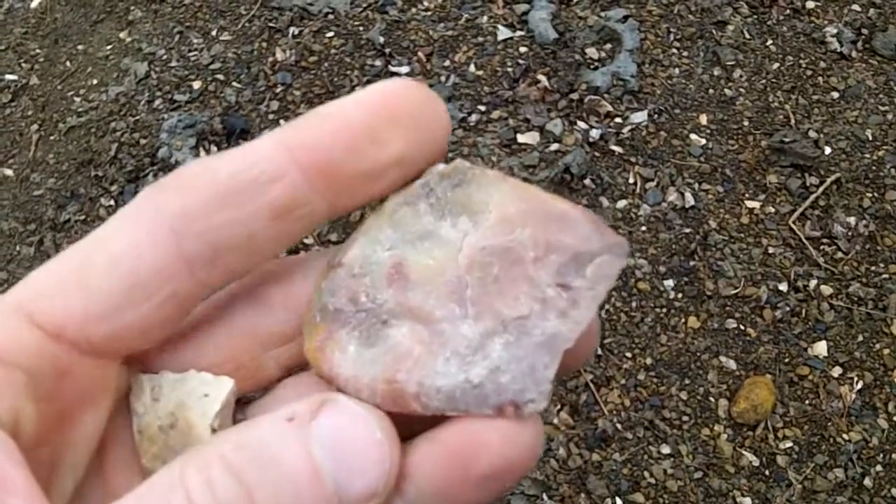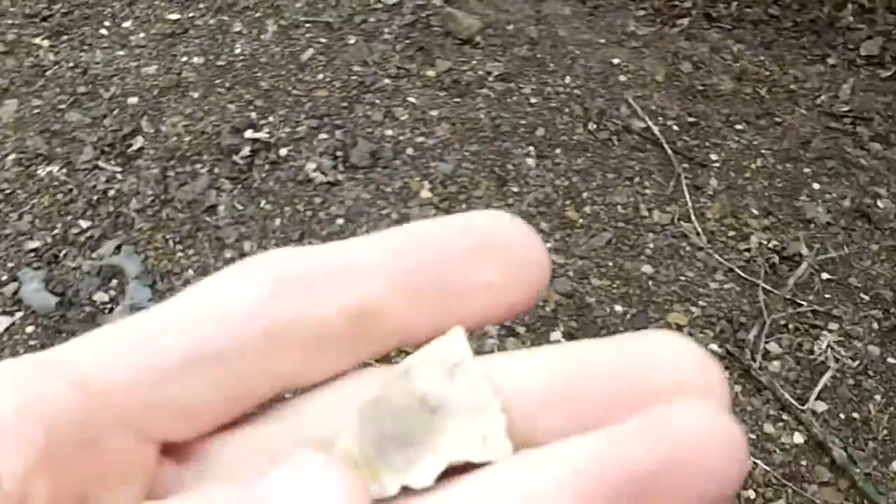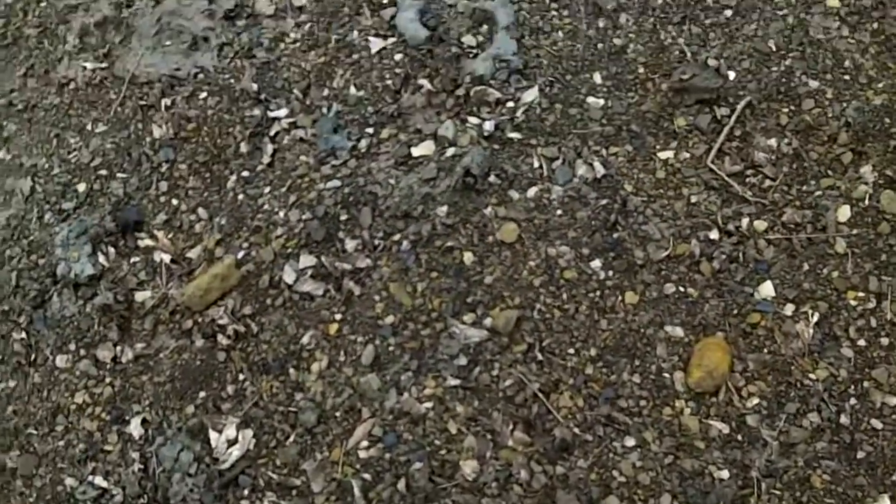So far I've found this uniface scraper — awesome color. Sorry about the wind. And this busted piece. Up until now, the highlight of the day has been this old insulator.